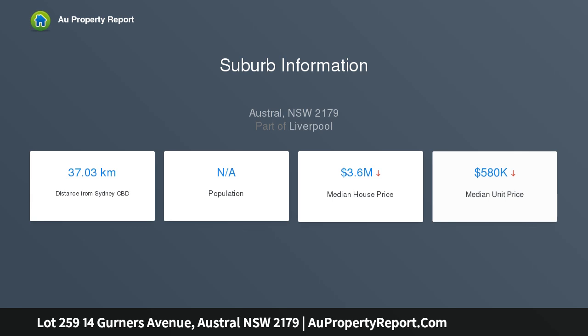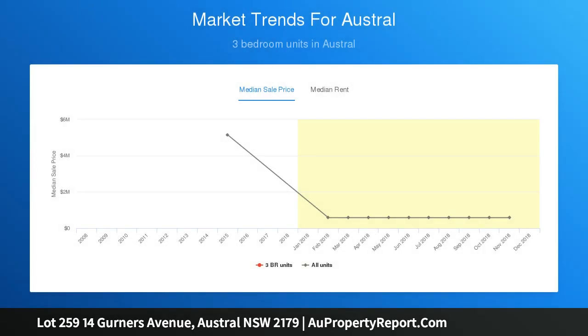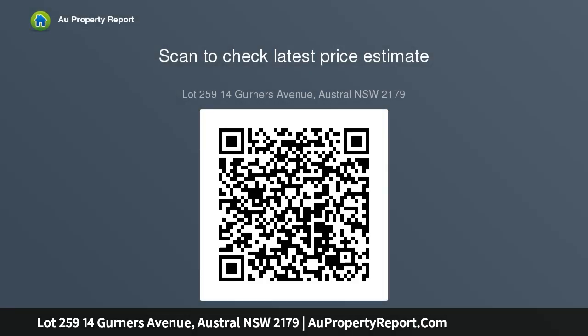Once the land is registered and settled, construction will then commence. The construction period is around six to eight months. The home will be fully completed at the turnkey position. The price is including house and land full package. Land registration is anticipated April 2019, turnkey house and land.